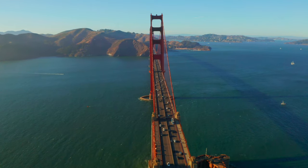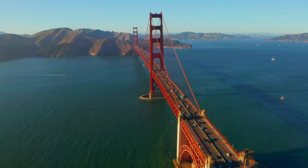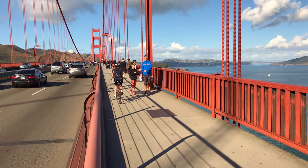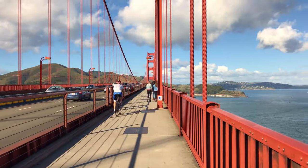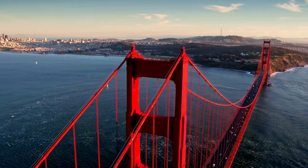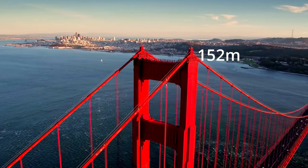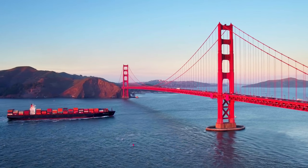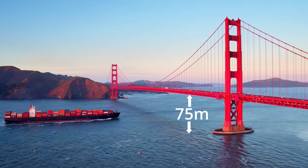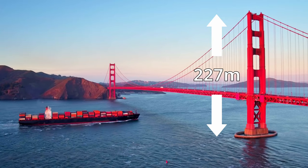The total length of this bridge is 1.7 miles long, or 2.7 kilometers. Whilst it only takes two or three minutes to drive across it, if you were to walk along its footpath instead, it would take about 30 minutes to venture from one side to the other. As you walk or drive along, the top of the bridge towers above you by 152 meters. There's a good amount of room for ships below, as the distance between the bridge and sea level is about 75 meters.